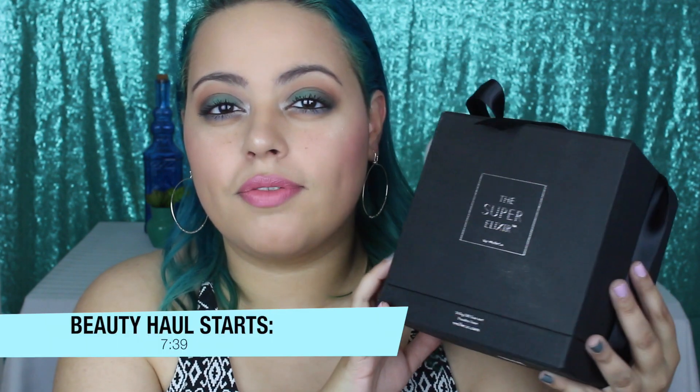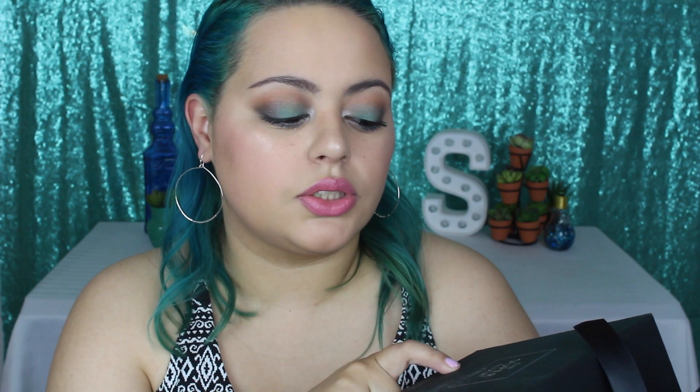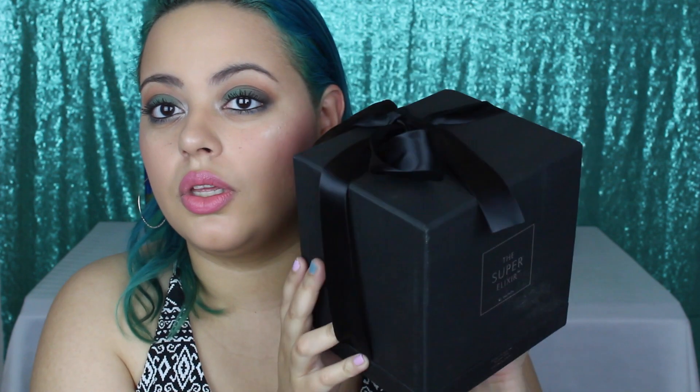I think this would be perfect for Mother's Day. So this is the Super Elixir by Welco — it is a supplement, and this is the box that it comes in. So cute — this is like already made for a gift. You get the bow on top, the really nice sturdy box, and then this is the actual supplement.